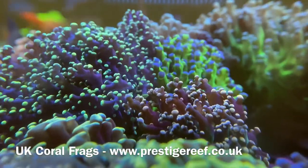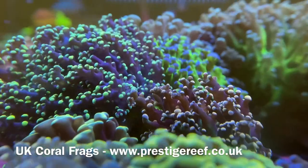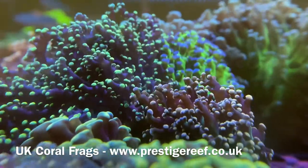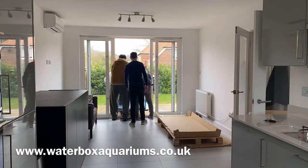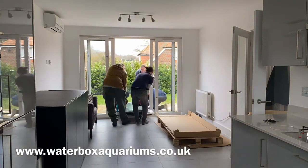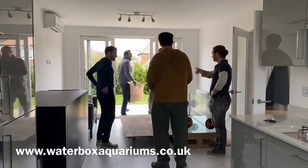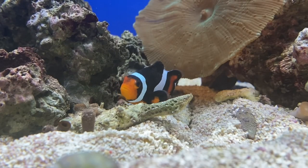Hello everyone and welcome back to Prestige Reef. Today I'm going to show you the first proper look at the Waterbox Aquarium's Reef LX270.6, which will be the home for the new angelfish. Waterbox have sponsored this project, but I have the freedom to say whatever I want. The opinions in this video are my own, and I do actually have one suggestion to Waterbox for improvement — I just haven't told them yet.